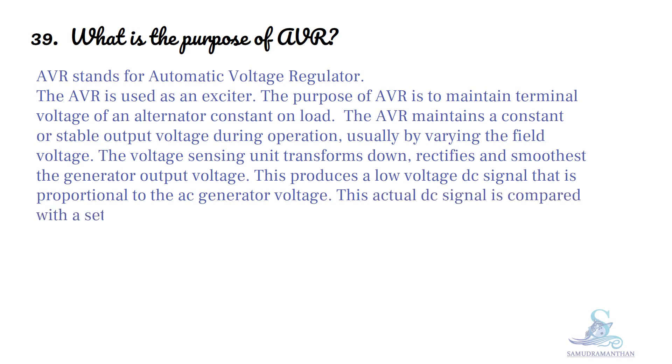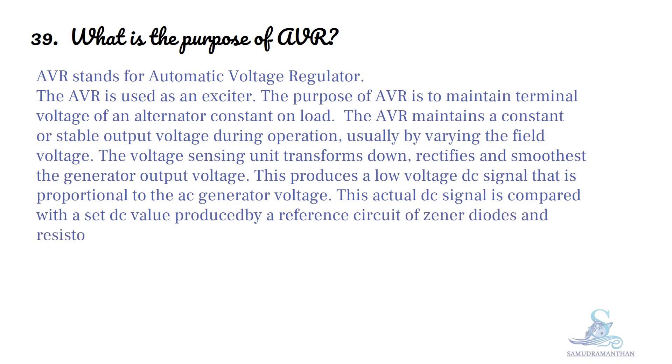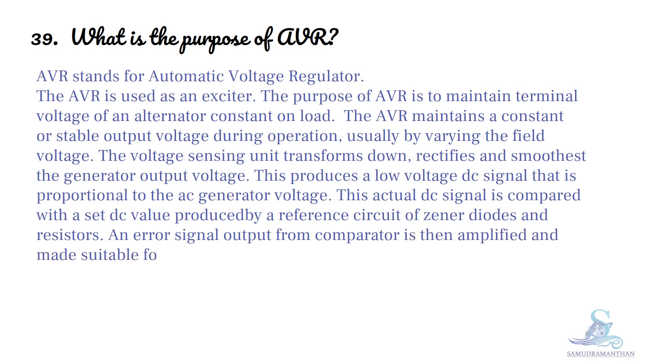This actual DC signal is compared with a set DC value produced by a reference circuit of JNA diodes and resistors. An error signal output from the comparator is then amplified and made suitable for driving the field circuit regulating thyristors.